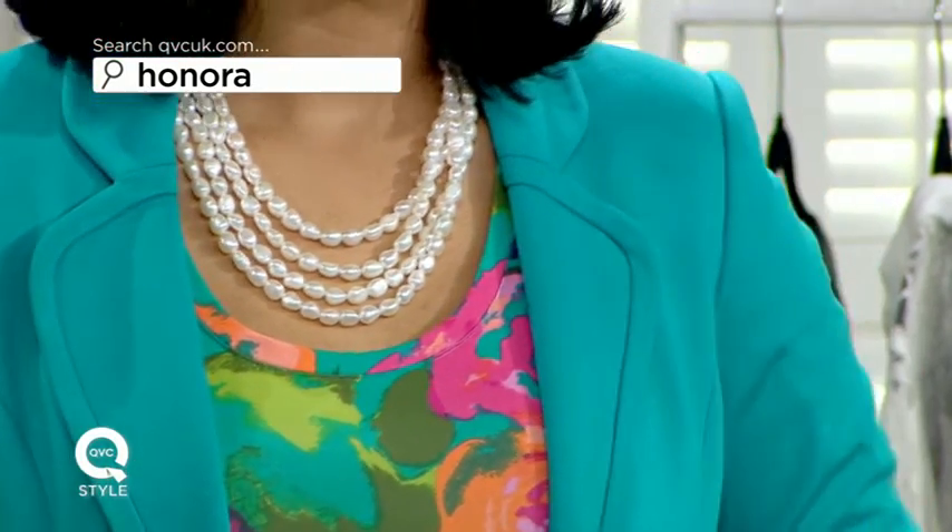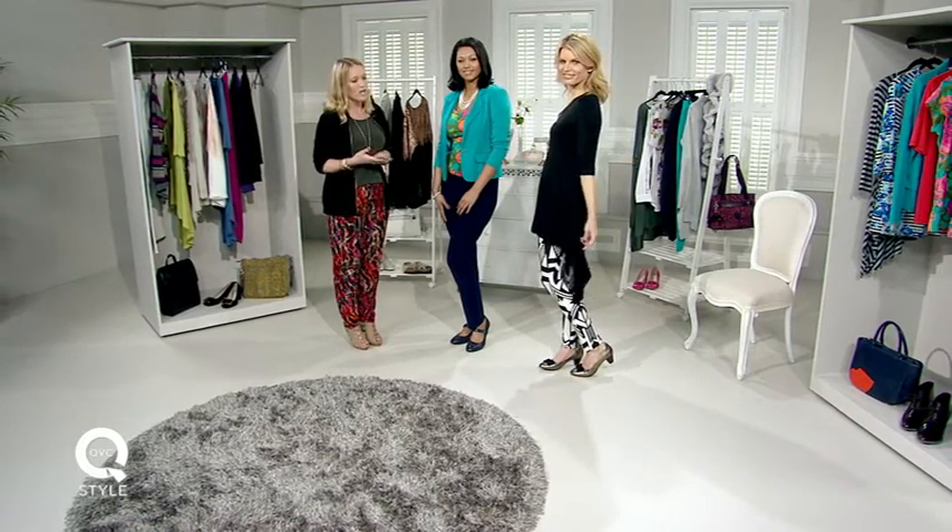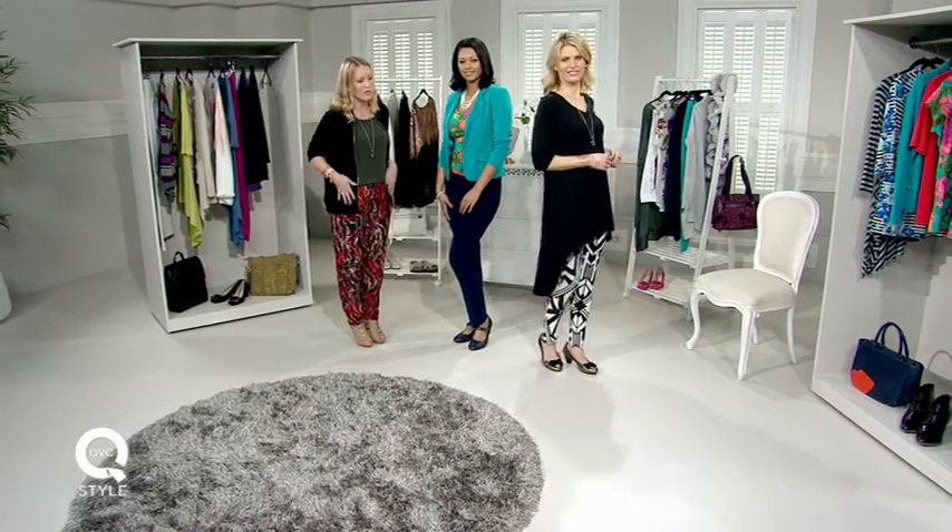Then we move on to our apple shape — a complete opposite to the pear shape, which is why it's so interesting. The apple shape is where you hold all the weight on the top half of your body: you tend to hold weight on your tummy, and you've got a much curvier bust line and shoulder frame. But in contrast to that, you've got a fantastic pair of legs — and that is where you want the focus and attention to be.